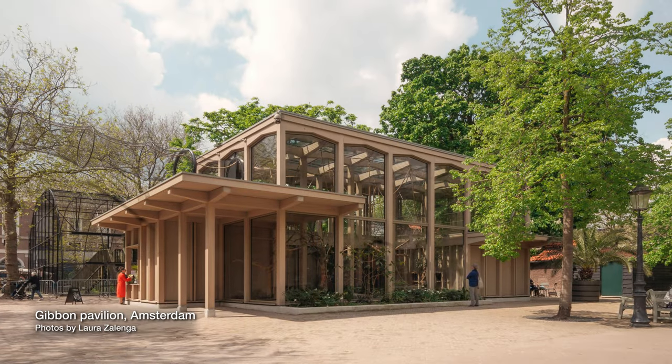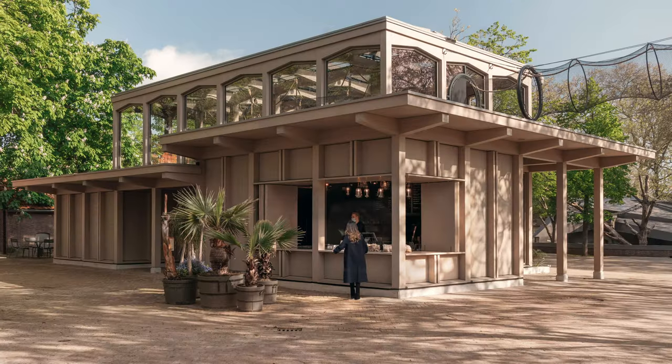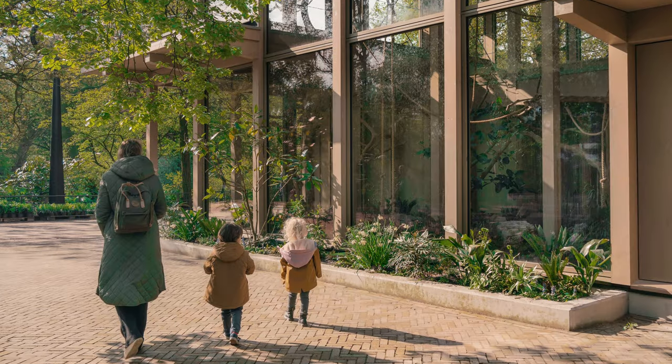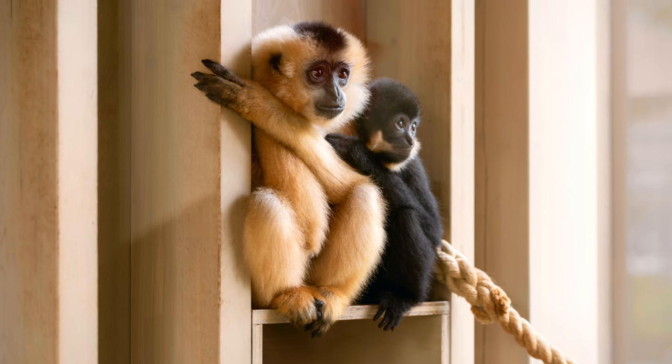We at Atelier Front designed the Gibbon Pavilion — a wooden pavilion made for gibbons. What we always want to do in all our projects is to design something that's good for the place, but also good for all the users. In a broader context, it really has to do with doing good for the world and all the animals and plants living in it. By doing this, I think each project becomes circular, always in a different way.